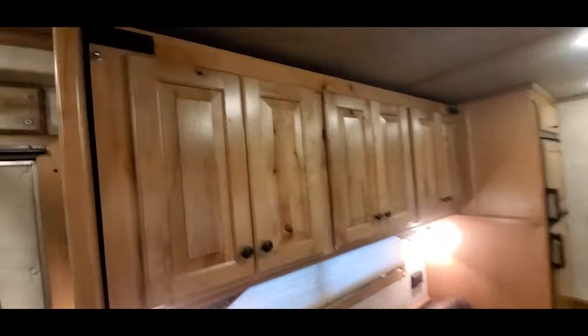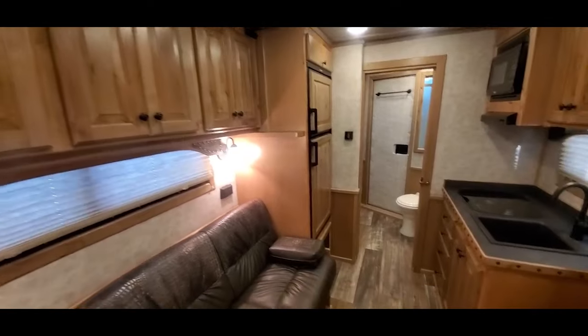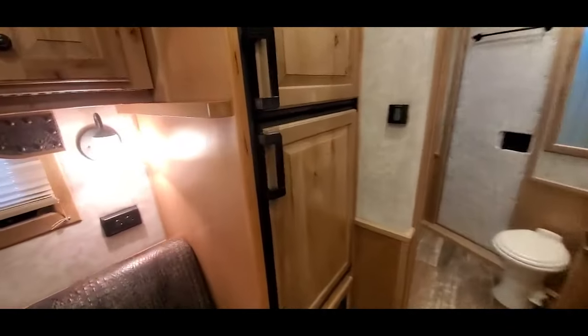This sofa sleeper also has a fold-down bunk with functioning cabinet doors. You can pull the bunk mattress out, or use them as cabinets if you have no need for the bunk.